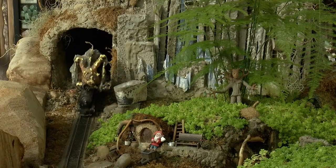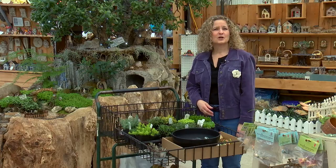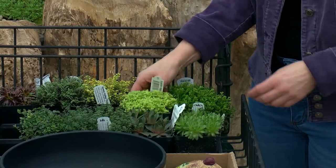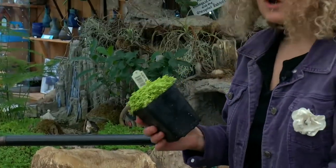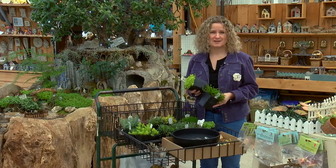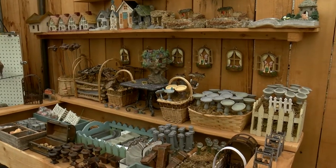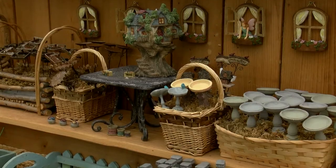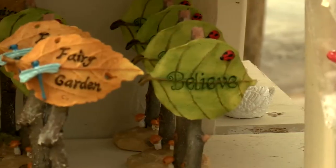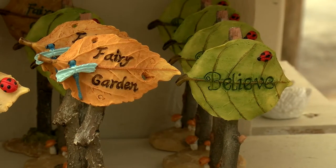Fairy gardens include small plants scaled to look realistic with tiny figurines placed among them. Slow-growing succulents and very low-growing ground covers like thyme are great choices. Irresistible worlds are created among the plants to entice fairies to frolic. It's not unusual to find only the trappings of the fairy and not the fairies themselves — after all, they're a bit shy and are only seen by those who believe in them.